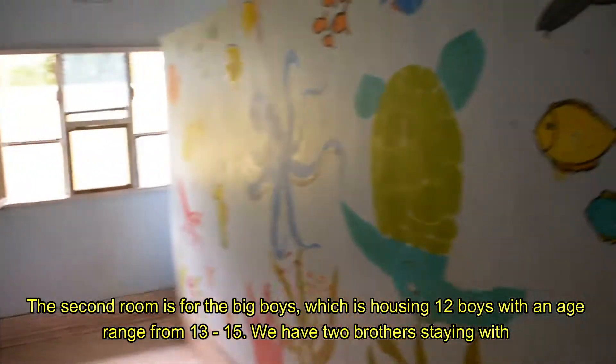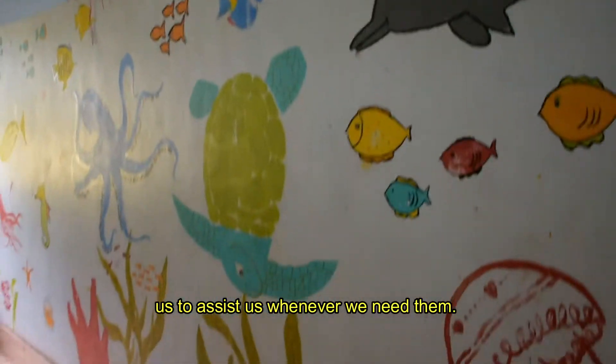We have two brothers staying with us, and our sisters are available whenever we need them.